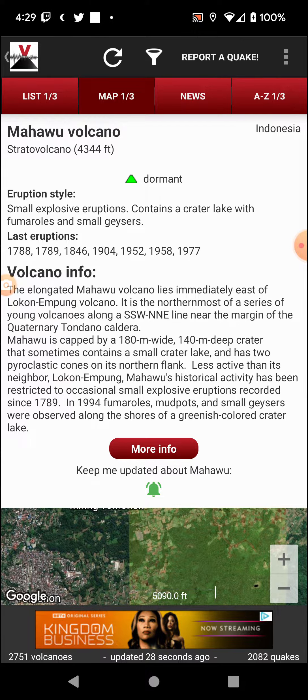Less active than its neighbor Lokon-Empung, Mahawu's historical activity has been restricted to occasional small explosive eruptions recorded since 1789. In 1994, fumaroles, mud pots, and small geysers were observed along the shores of a greenish-colored crater lake.